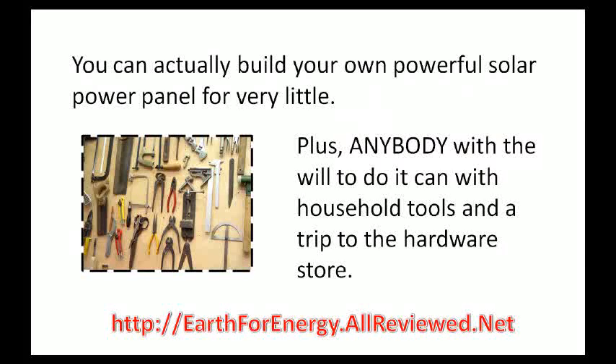The thing I've learned about making your own power is that it can actually be very cheap. You can build your own powerful panels for surprisingly little, and they'll look professional. Anybody with the will, household tools, and the internet can do it. And you could be up and running in a week or so once you have good plans in front of you that can show you exactly what you have to do.